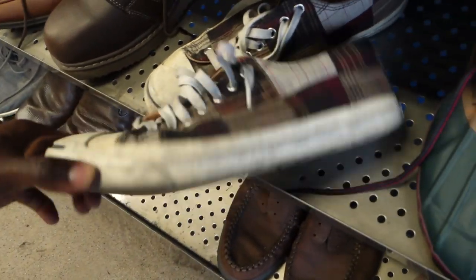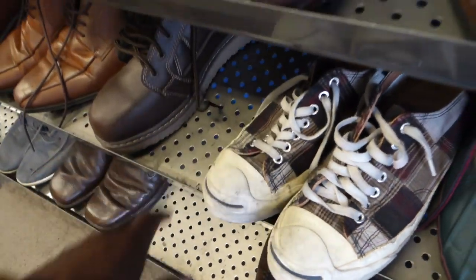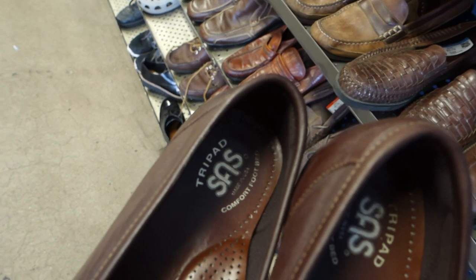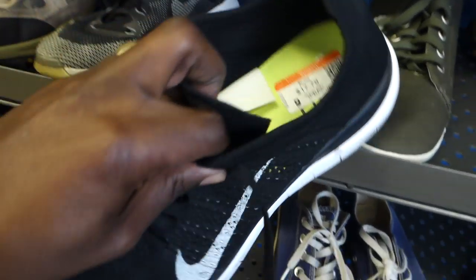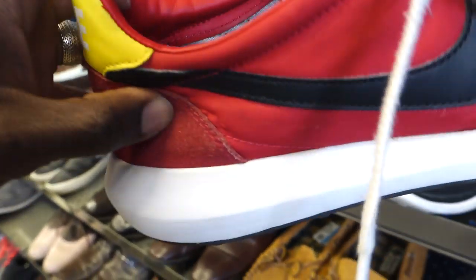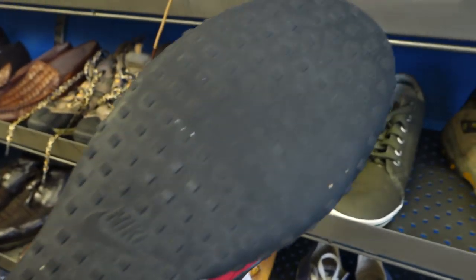I'm in the shoe section and I came across a pair of Jack Purcells — I usually would pick these up because they're pretty dope, but they're a little too dirty for me. Next I found a pair of SAS shoes, which stands for San Antonio Shoes, and these are for women. I'm definitely going to pick those up — they should sell for about 40 bucks. Here was a pair of Nike Frees, way too much money for me.